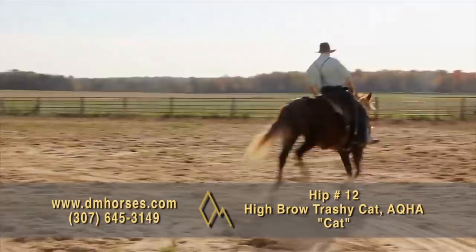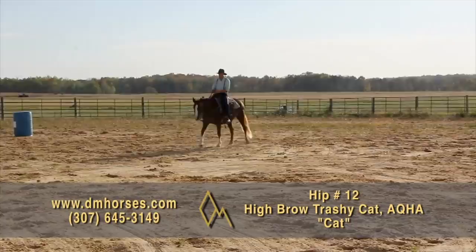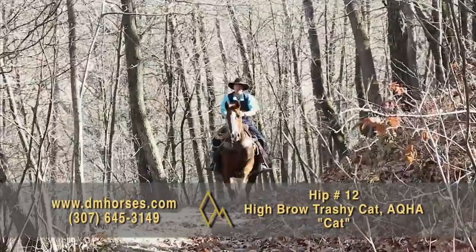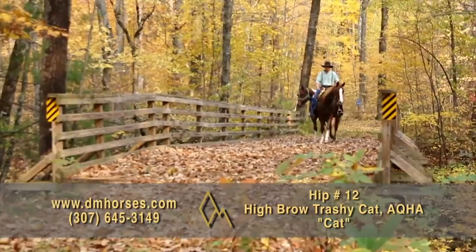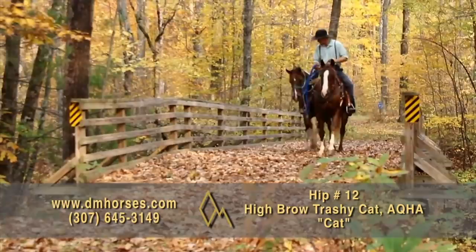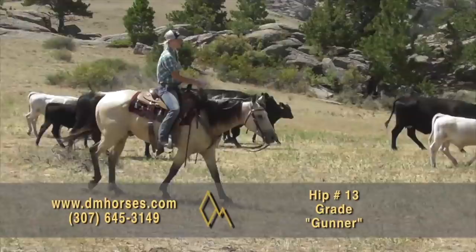Hip number 12 is Highbrow Trashy Cat — we just call him Cat. He's a 2017 model gelding that's home raised. This has been a really neat young horse for us. Sam's been riding him for the last couple of years. He is a friendly, willing gelding. We've started roping on the team roping dummy and calf roping dummy, he's done some breakaway on live calves, and he's had lots of trail riding experience. He's willing to pick up either lead and do a flying lead change. For a four-year-old horse, all the hard work is done and he is ready to be the horse of your dreams — quiet, gentle, dependable. You're going to love hip number 12, Cat.